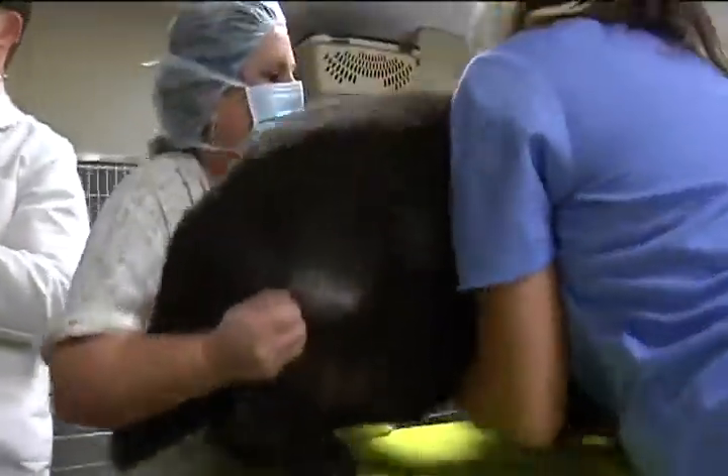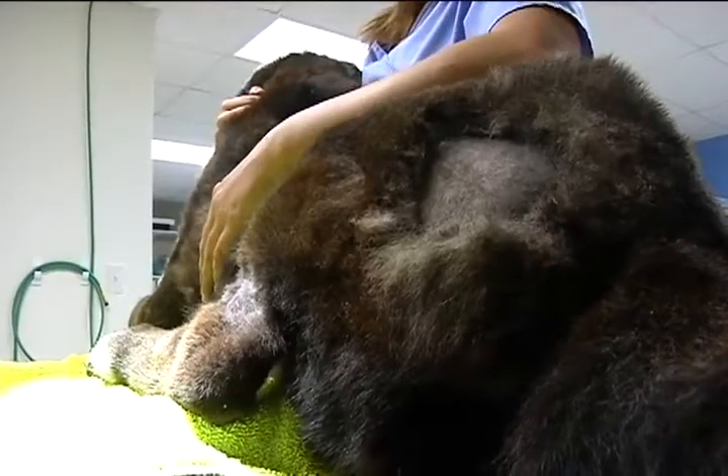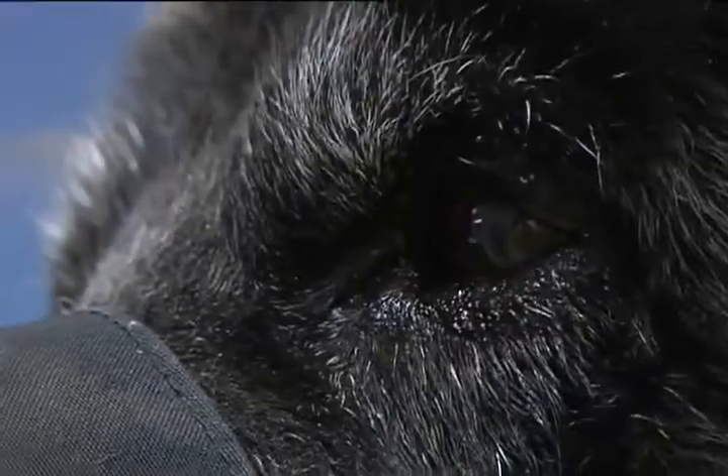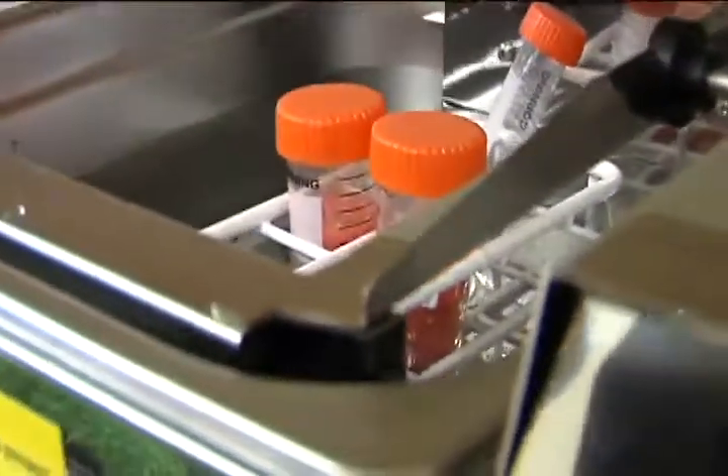Bo is a 14-year-old black lab mix who has suffered with severely painful arthritis for the past few years. If he doesn't have this procedure, he's going to be euthanized within the next couple of months. To combat what veterinarian Noel Berger calls one of the worst cases of arthritis in an animal, he's using stem cells.